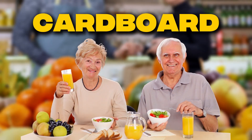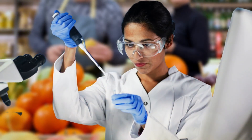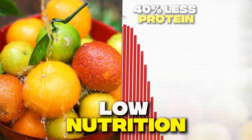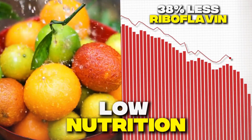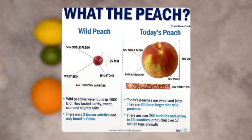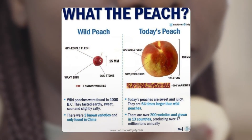Scientists have discovered that modern commercial fruit contains up to 40% less protein, 15% less calcium, and 38% less riboflavin than produce from the 1950s. And that's before we even talk about what happened to the taste.